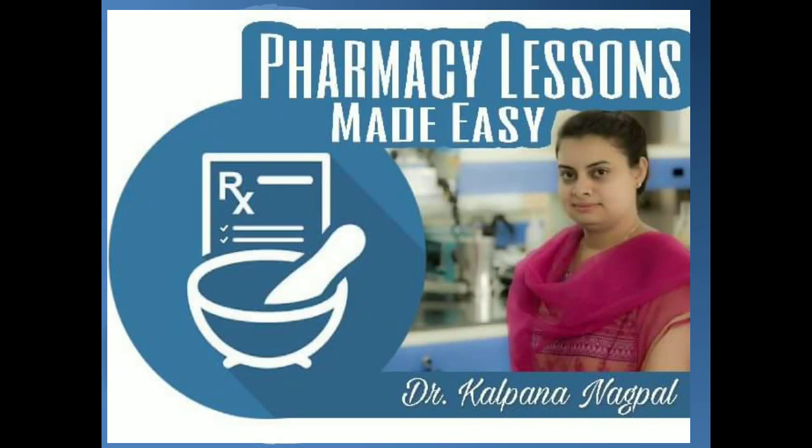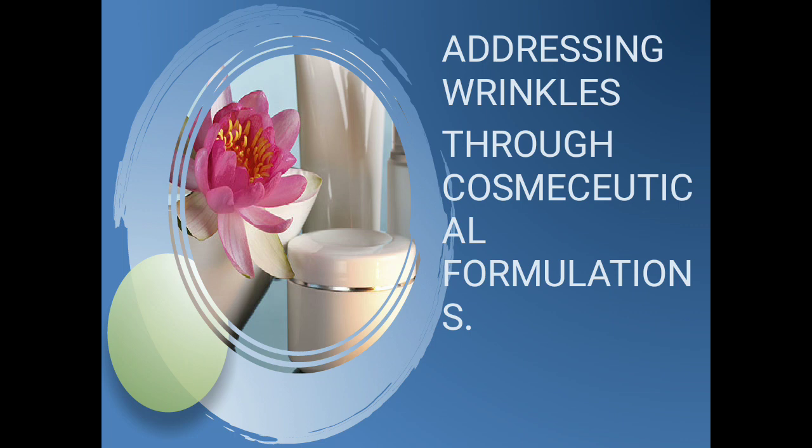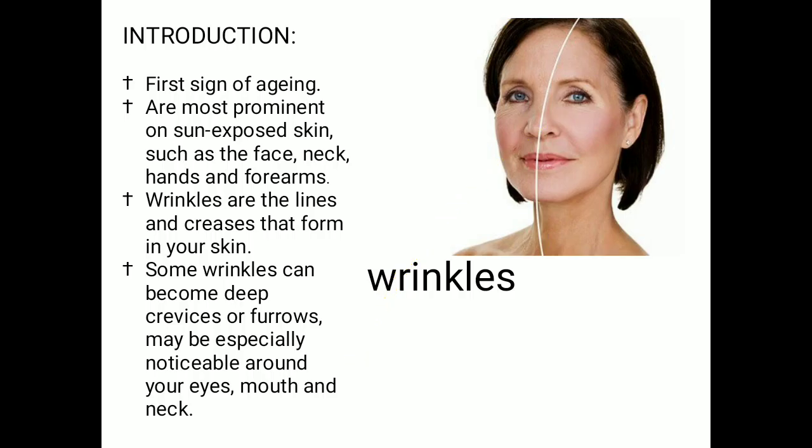Hello everyone, this is Dr. Kalpana and you're watching my YouTube channel 'Pharmacy Lessons Made Easy.' The topic for today's video is addressing wrinkles through cosmeceutical formulations. Basically, as we grow old our skin also ages, and that is reflected by our age and skin condition — how hydrated we keep it, how balanced and fruitful our diet is. So wrinkles start appearing on the face or skin, and there are anti-wrinkle formulations in the market. What exactly is a wrinkle? It is the first sign of aging.